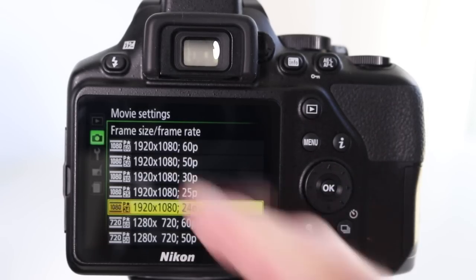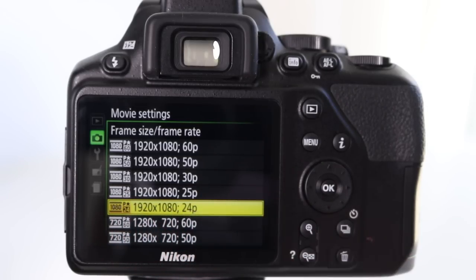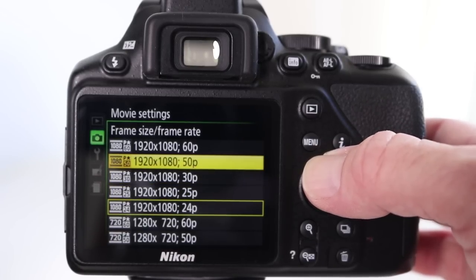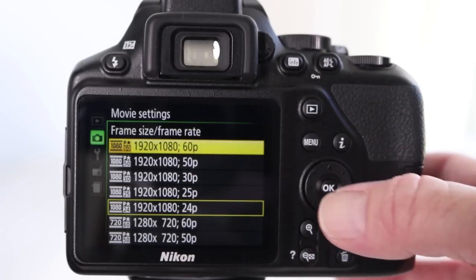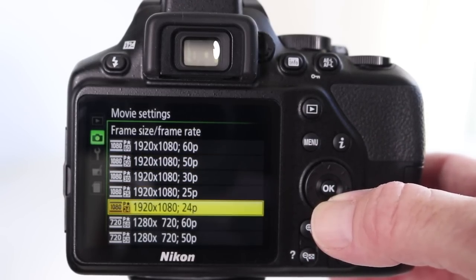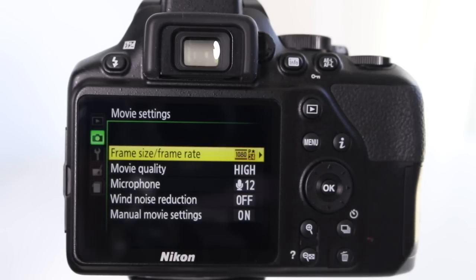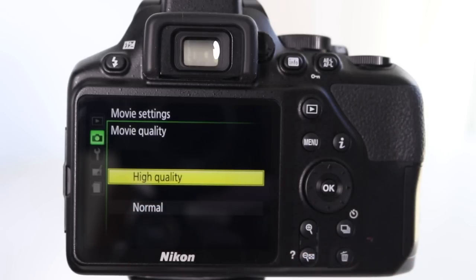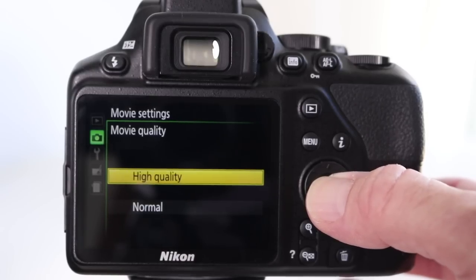Here we can choose from several different options. I'm currently shooting at 1080, 24 frames a second, which gives you a nice cinematic feel. But if you want to do some slow mo, up it to 1080 at 60 frames per second. The video that I shot today was shot at 24p. Next we go down to movie quality — only two options here, high quality or normal. For me this is a no brainer: I want the best quality possible, so I'm selecting high quality.